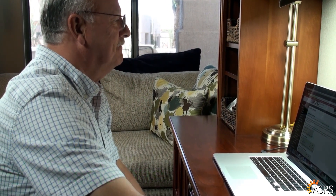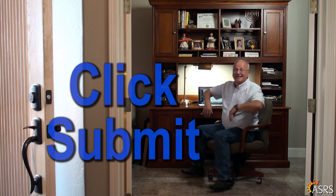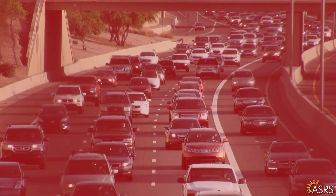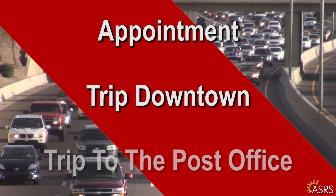It even showed me how the different annuity options affected my monthly pension. When I was ready, I submitted it and printed a copy for myself, all at home, with no appointment, trips downtown, or to the post office.